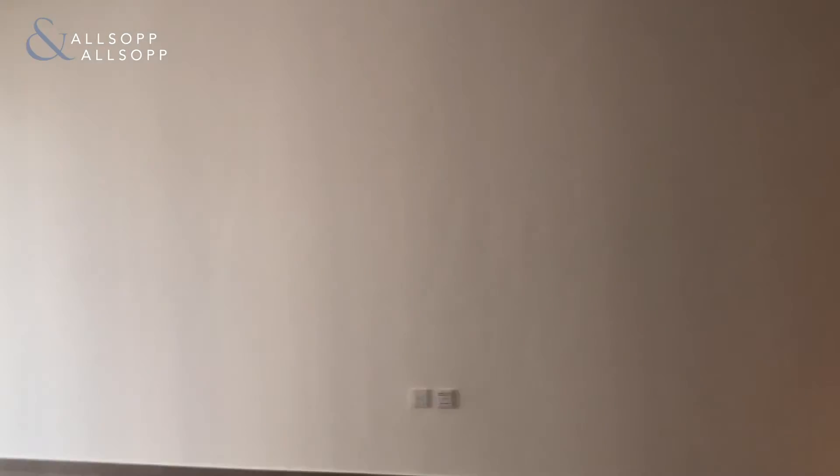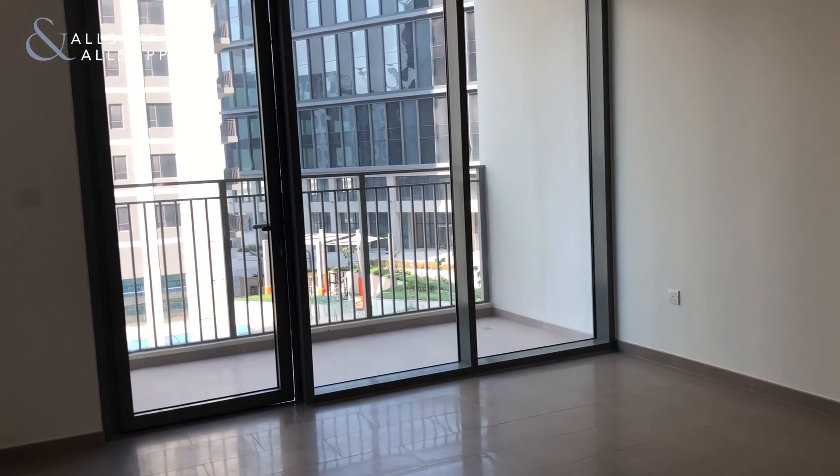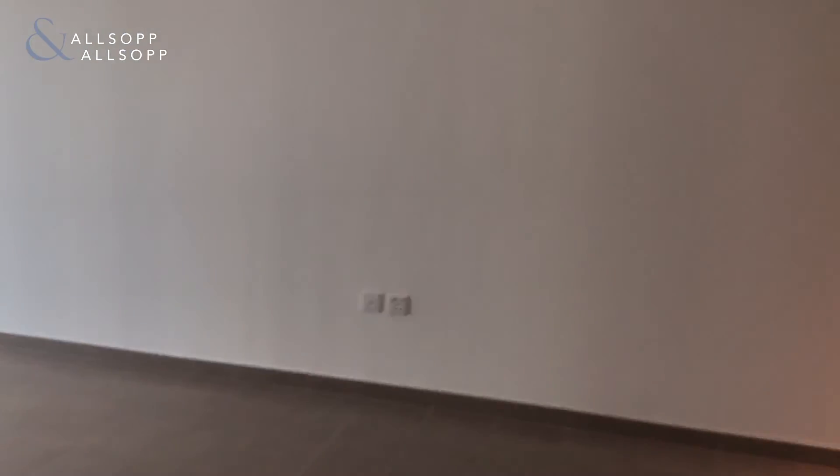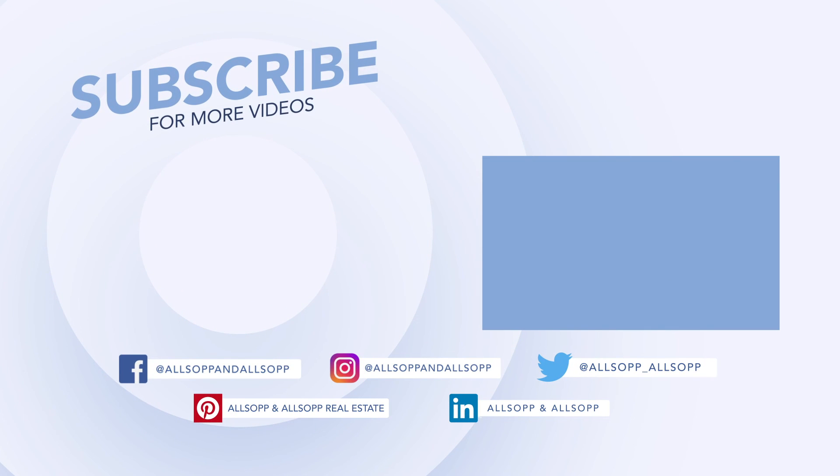This apartment is ready to move in. It's on the market, brand new, newly handed over. Give me a call and we will get you a happy home. Thank you.